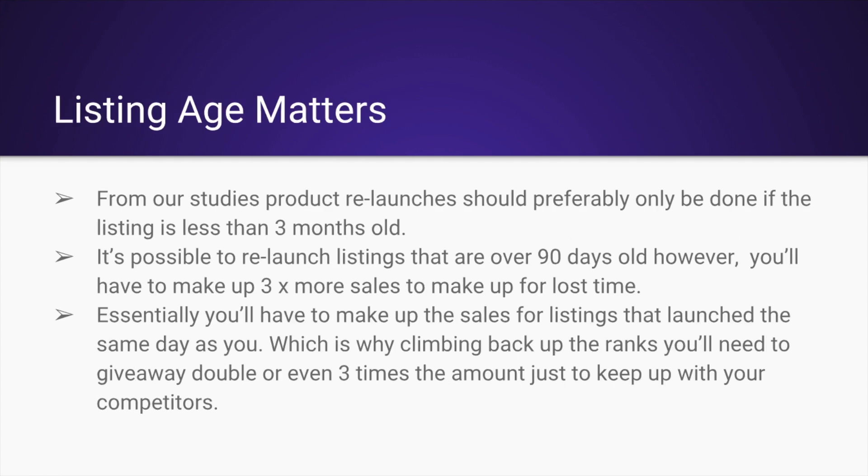One thing to keep in mind is that from our studies — I'm founder of Zonrush, and we've done over 500 product launches — we've seen that the launches that do the absolute best are relaunch campaigns for listings that are no more than three months old.